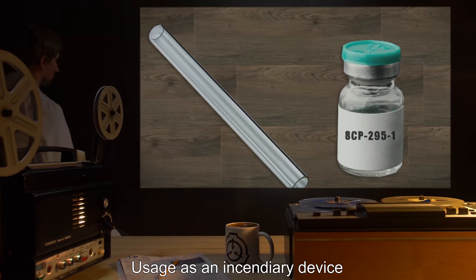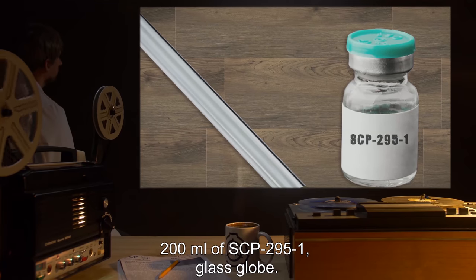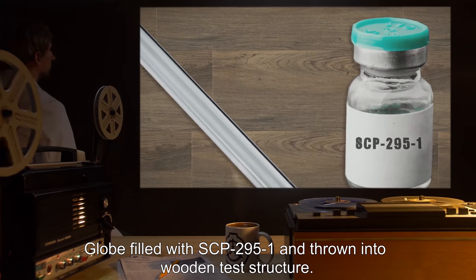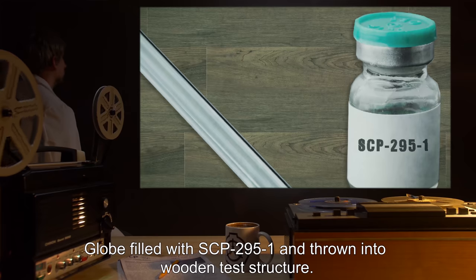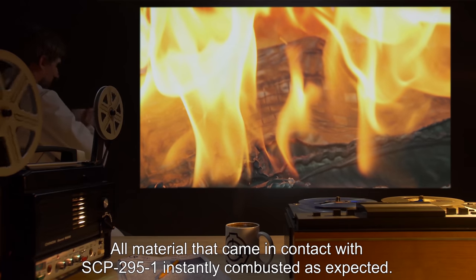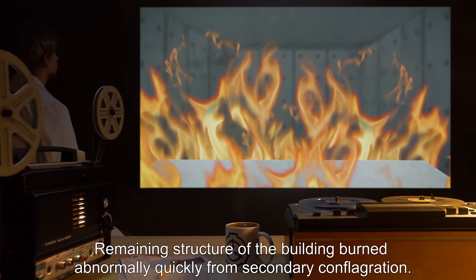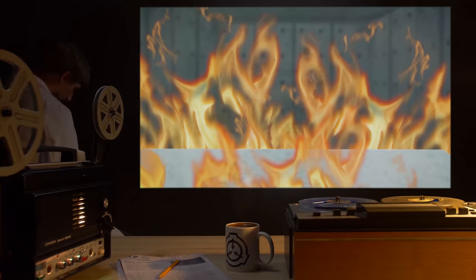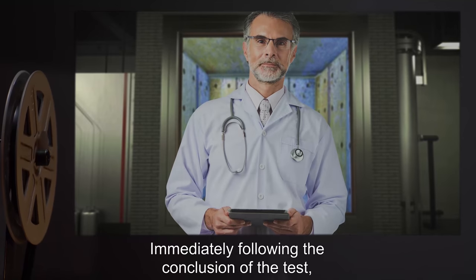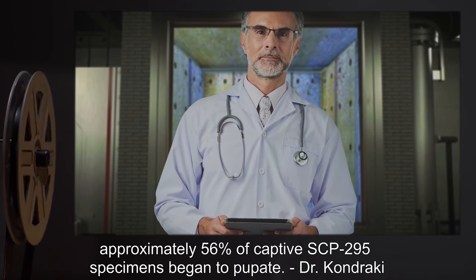Experiment 3: Usage as an incendiary device. Materials: 200ml of SCP-295-1, glass globe. Procedure: Globe filled with SCP-295-1 and thrown into wooden test structure. Result: All material that came in contact with SCP-295-1 instantly combusted, as expected. Remaining structure of the building burned abnormally quickly from secondary conflagration. Only 20% of the structure's initial mass remained after testing.